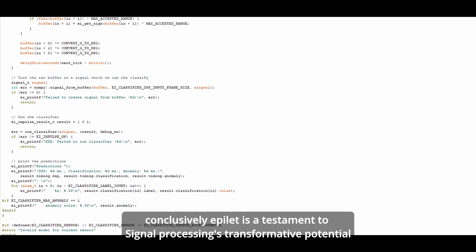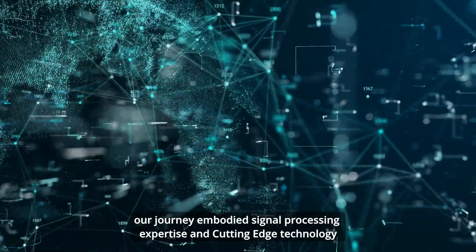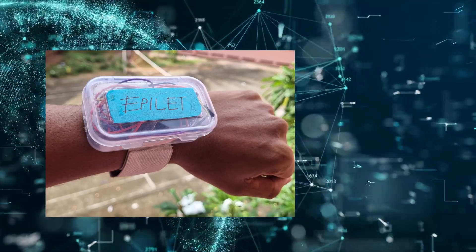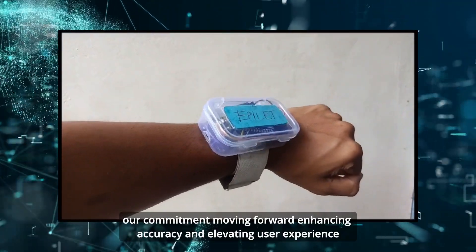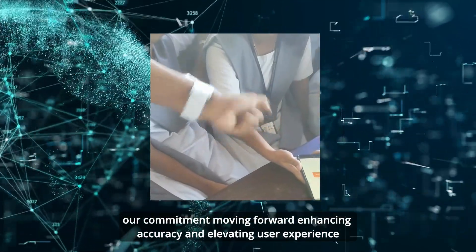Conclusively, Epilet is a testament to signal processing's transformative potential. Our journey embodied signal processing expertise and cutting-edge technology. Our commitment moving forward: enhancing accuracy and elevating user experience.